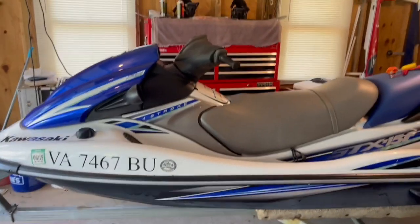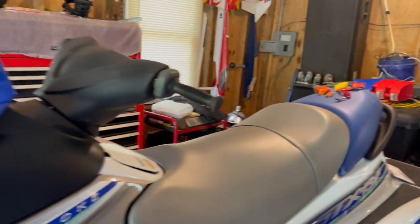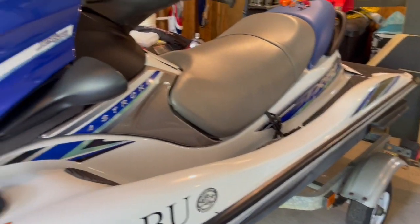This is our 2012 Kawasaki Jet Ski, the STX 15F four-stroke. The ski itself is in fantastic shape. The trailer needs a little bit of work — it's got newer tires and rims but just needs bearings. We've already pulled it apart and we're going to start building it.